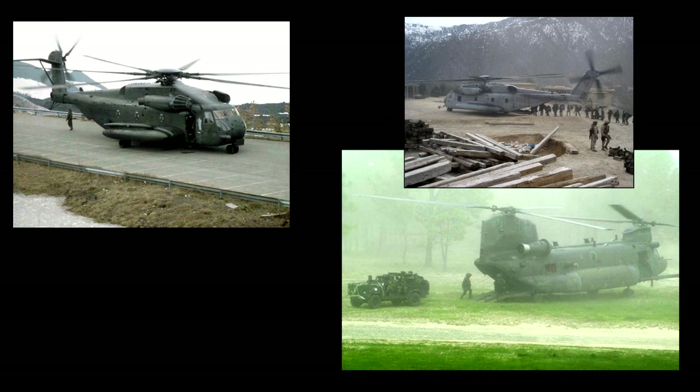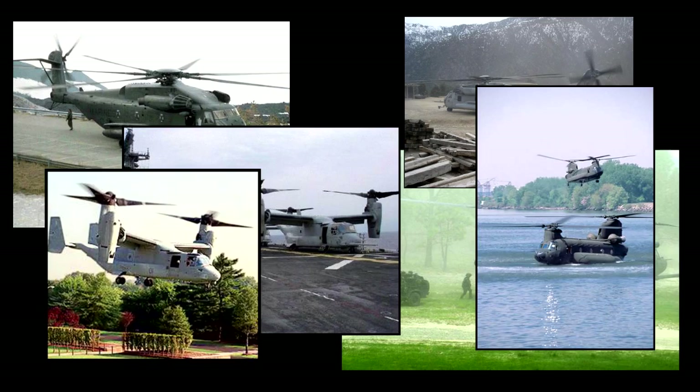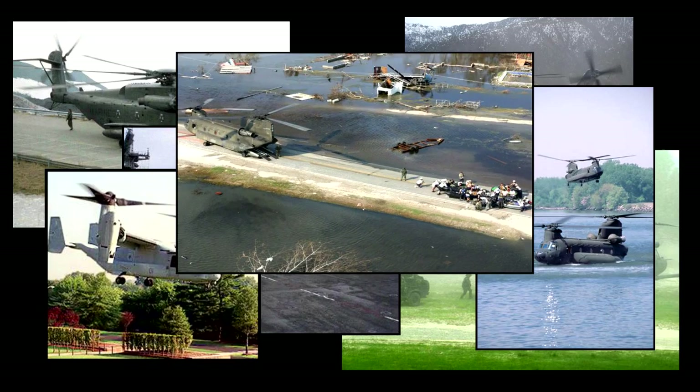The JHL is designed to operate into and out of even the most challenging unprepared locations consistent with current military rotorcraft.